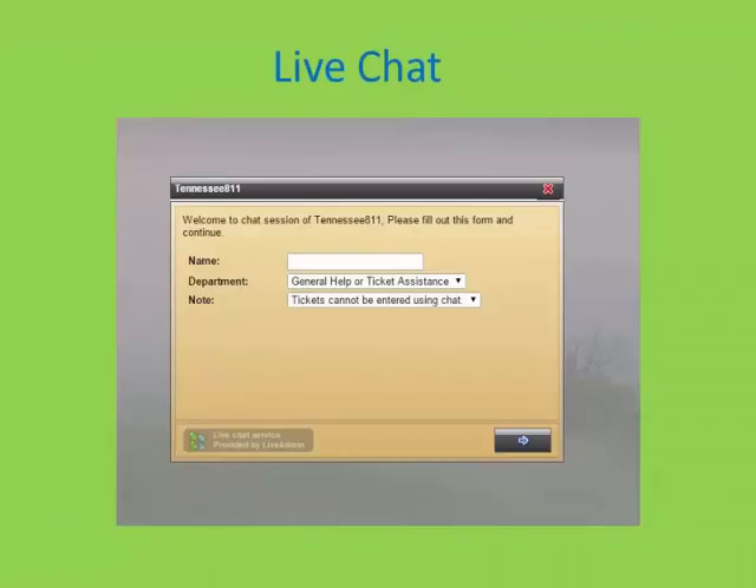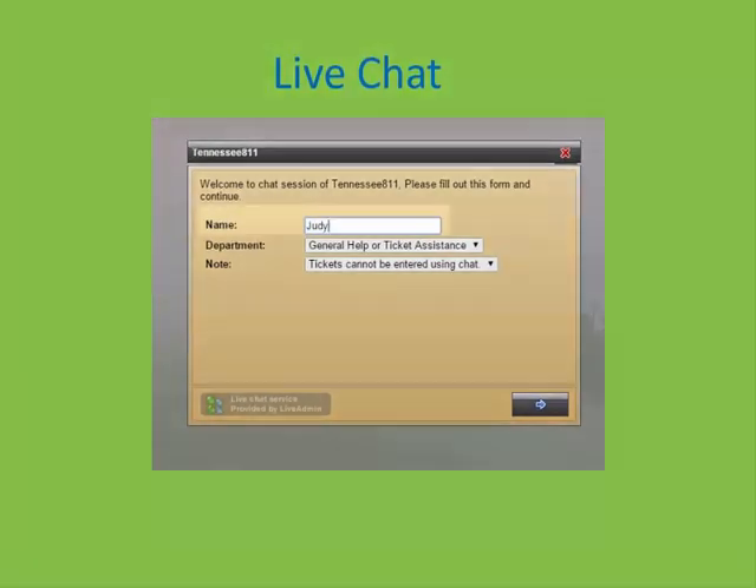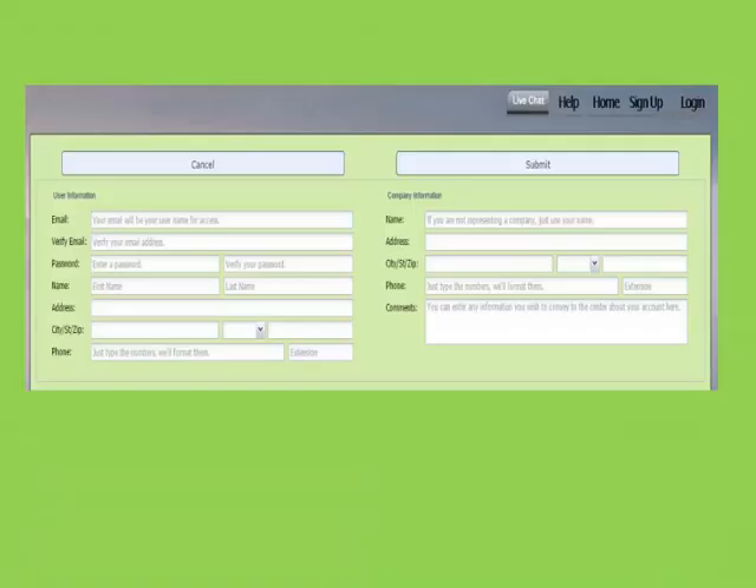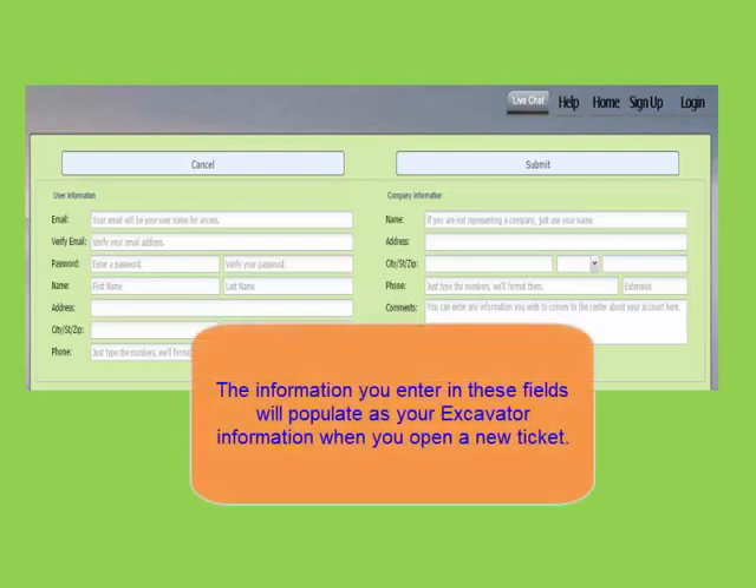Click on live chat and a box will open. Type your name in the box and press the arrow. The help and home button will take you to our website. Sign up is where you will go when you are ready to start entering tickets in the live system.